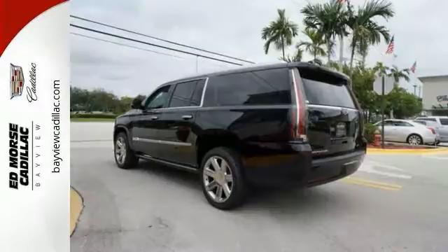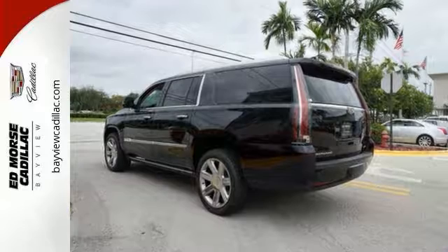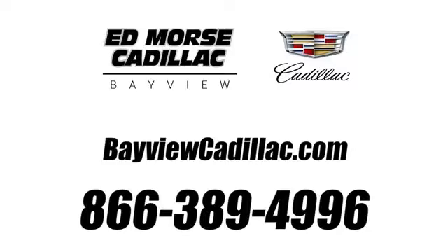A higher view, a higher class. Drive this Escalade ESV home today. Call us today at 1-866-389-4996. For value and for service, it's Ed Force.